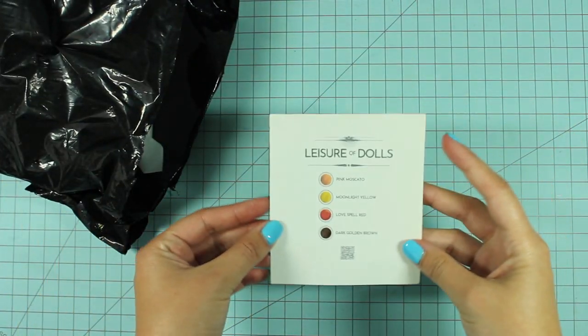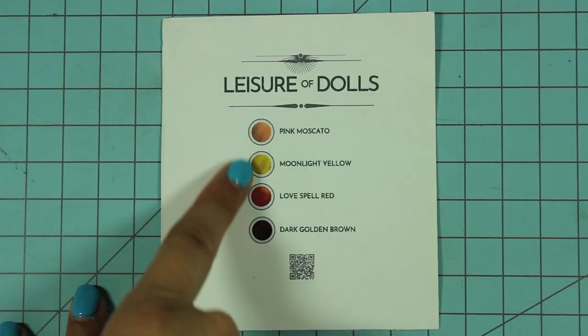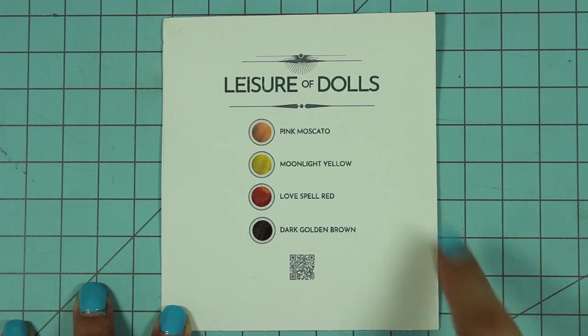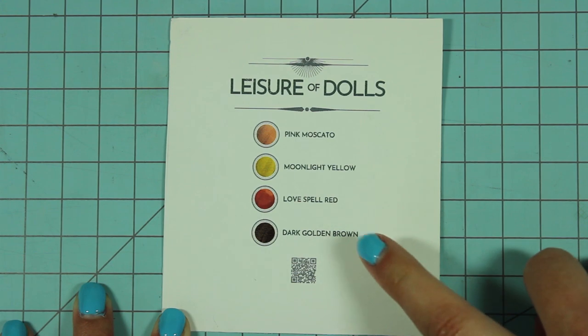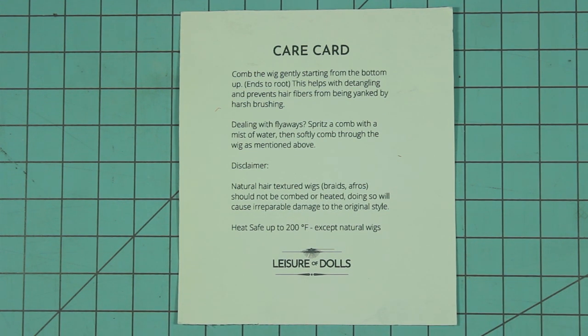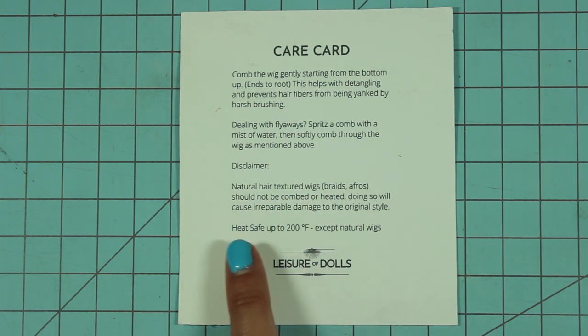I believe there's just one more wig still in here. Oh, and here is the business card — actually it's a care card, which is awesome. It lists the different colors: Pink Moscato, Moonlight Yellow, Love Spell Red, and Dark Golden Brown. On the back it tells us how to care for the wigs — comb gently starting from the bottom up, how to deal with flyaways, and that they're heat safe up to 200 degrees Fahrenheit.